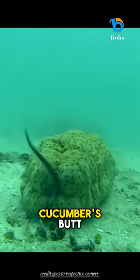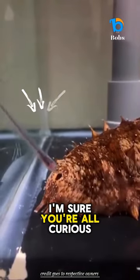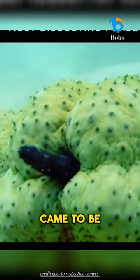This fish hides in a sea cucumber's butt. I'm sure you're all curious how this unusual situation came to be.